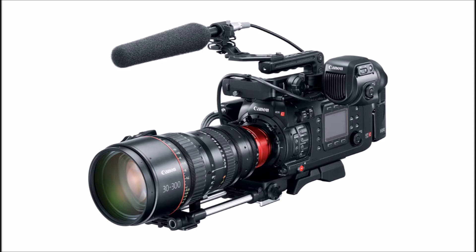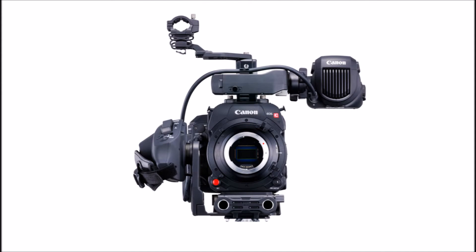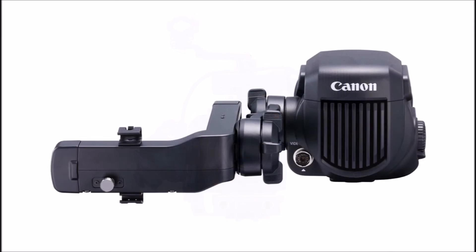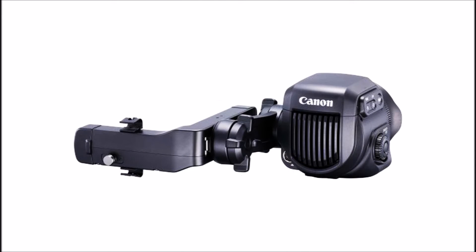The camera also supports HDR monitoring with SMPTE ST 2084. Both versions of the EOS C700 can connect directly to the new DP-V2420, Canon's 4K reference monitor that supports BT.2100 standard for HDR output.